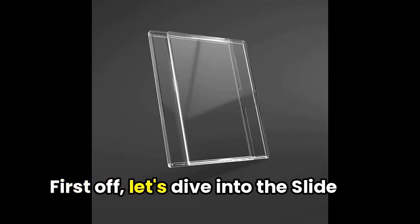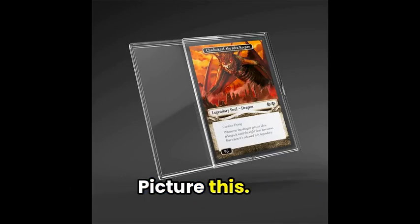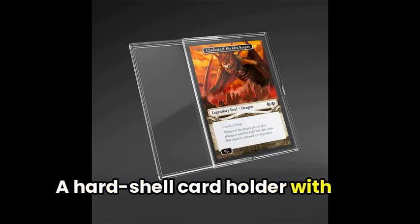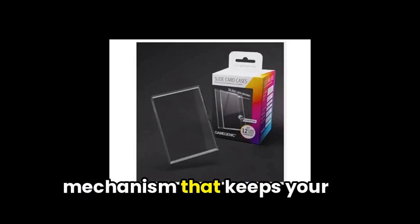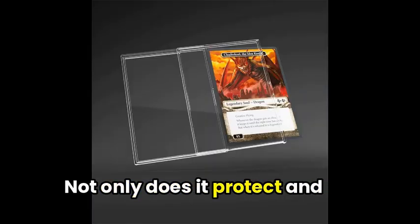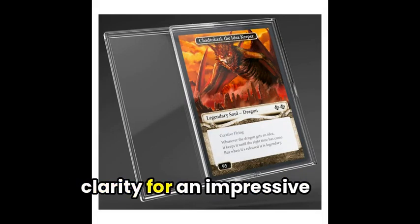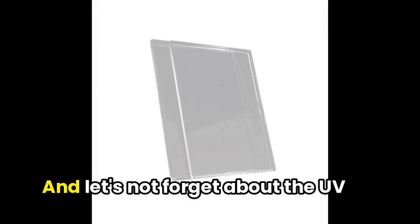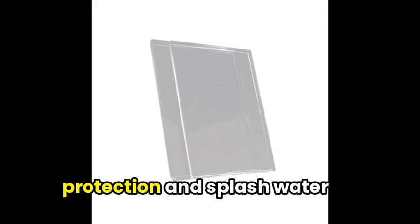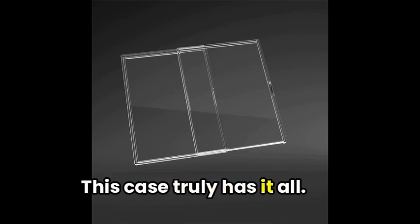First off, let's dive into the Slide Card Case by Gamegenic. A hard-shell cardholder with an innovative slide lock mechanism that keeps your cards secure and safe. Not only does it protect and showcase your standard-size cards, but it also offers extra high clarity for an impressive presentation. And let's not forget the UV protection and splash water resistance. This case truly has it all.